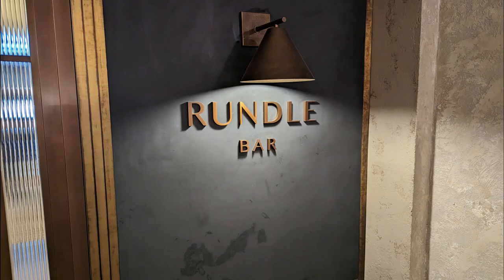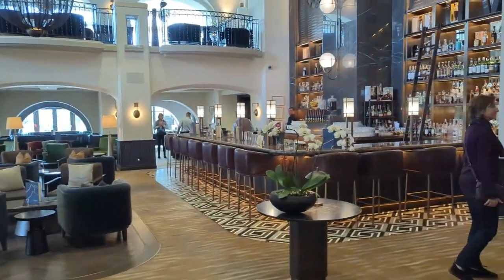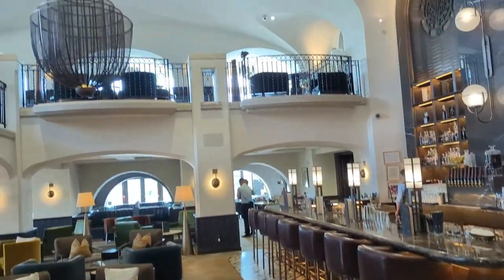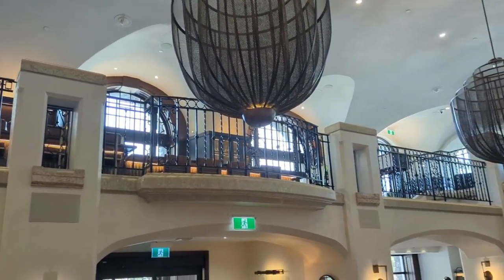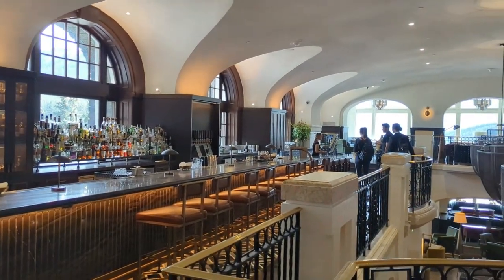The Rundle Bar is the main bar area — the place to be. It looks so cozy and has an absolutely gorgeous bar. It even has a secret bookshelf door that leads to a conference room just behind the bar. If that bar's too busy, you can head upstairs to a second bar option, or if you're a people watcher like me, it's a great spot to hang out.